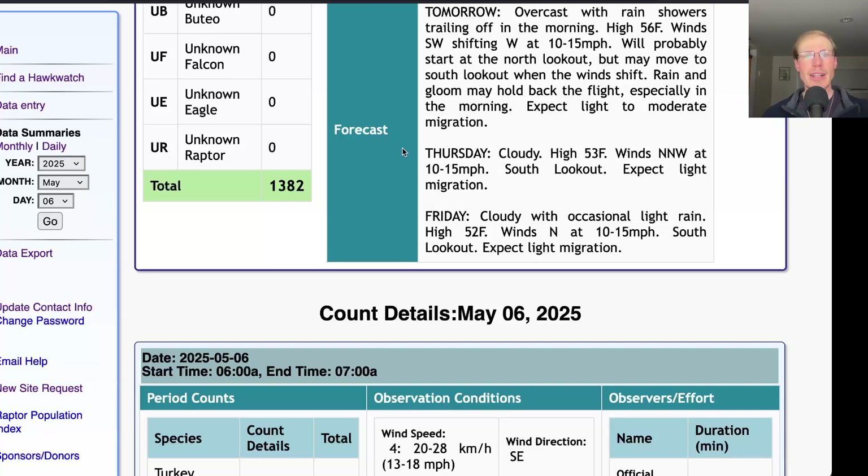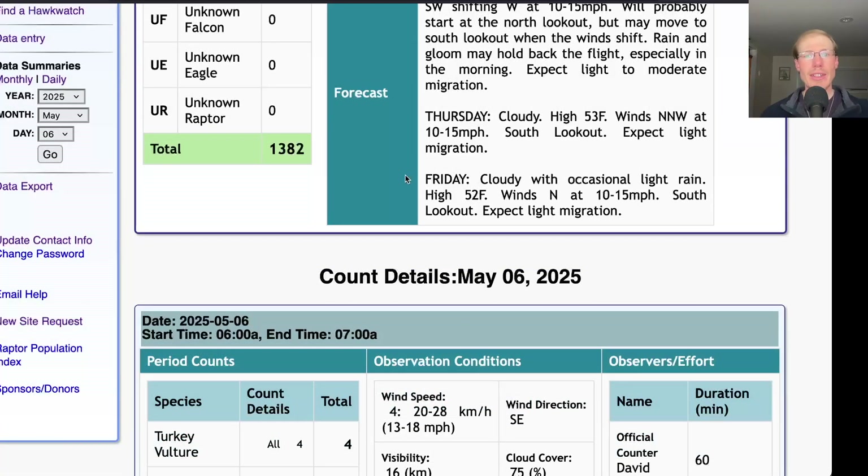For Thursday, it's looking cloudy with a high in the low to mid-50s and north-northwest winds at 10 to 15 miles per hour, so we'll be at the south lookout and I would only expect light migration. For Friday, they're calling for cloudy skies with occasional light rain, a high of 52, and north winds at 10 to 15 miles per hour — pretty similar, another south lookout day, expect light migration. Today turned out to be a great day of birding for non-raptors and raptors alike. The next few days will be a bit slower, but coming into the weekend and early next week it's going to be warmer with at least a bit of sunshine. Hope to see you out soon at Derby Hill. This is David Brown — thanks for watching.